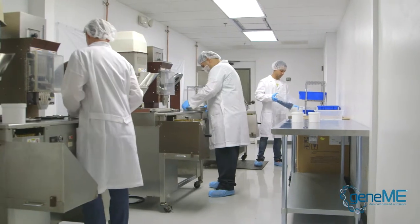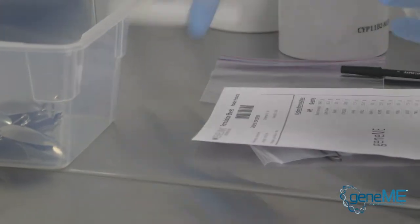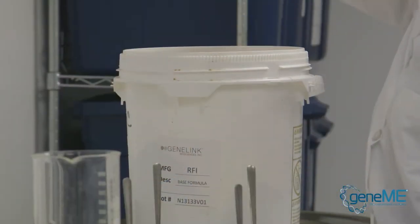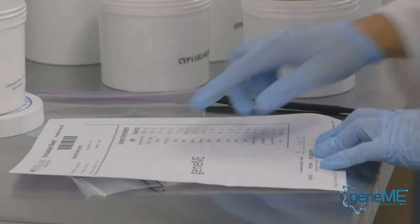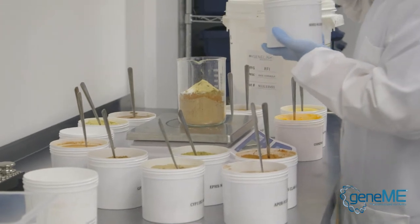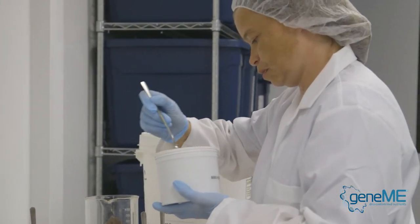That gets entered into our system so a customized formula can be created, and that will then be transformed into a product here in the production area. The ingredients are selected to provide an optimal result based on their specific genetic testing. Based on the SNP results, we determine what kind of ingredients and the amount of ingredients that we use for the product.